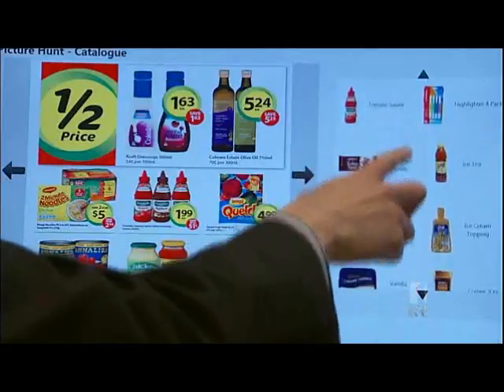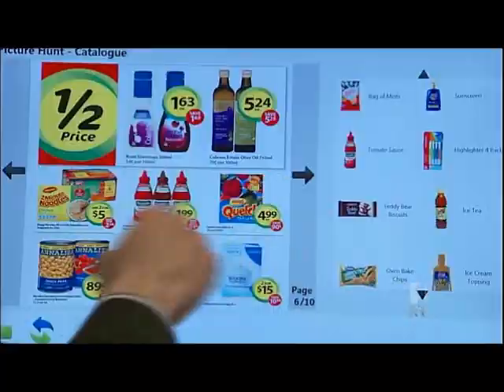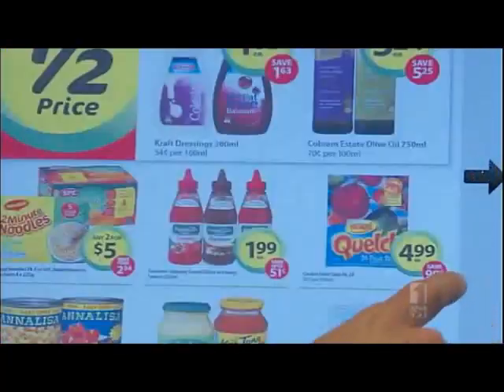One of the tasks involves matching products on a shopping list to products in a catalogue. What I was looking for particularly were things that people would do every day, and I think it's important that they see that they can relate to it.